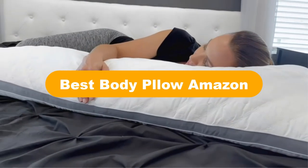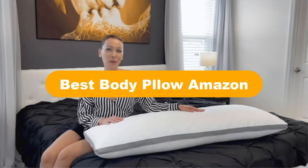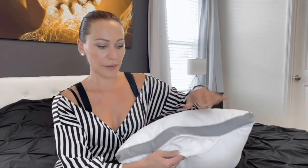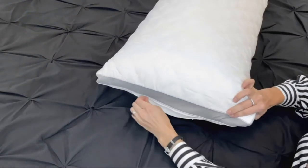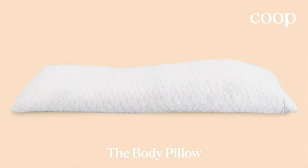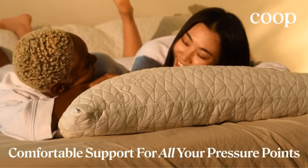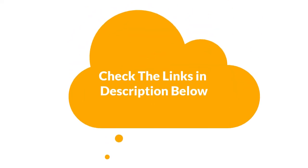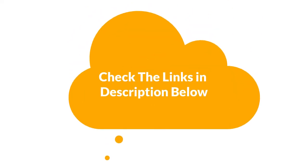Hello everyone. Today, we are going to cover the 5 best body pillows on Amazon in the market, which are the best for you considering some unavoidable factors that you might miss out without watching this video. We are going to give you an impartial review to help you find the best from a plenty of irrelevant products. For more info and updated pricing of the products mentioned in the video, make sure to check the links in the description below.